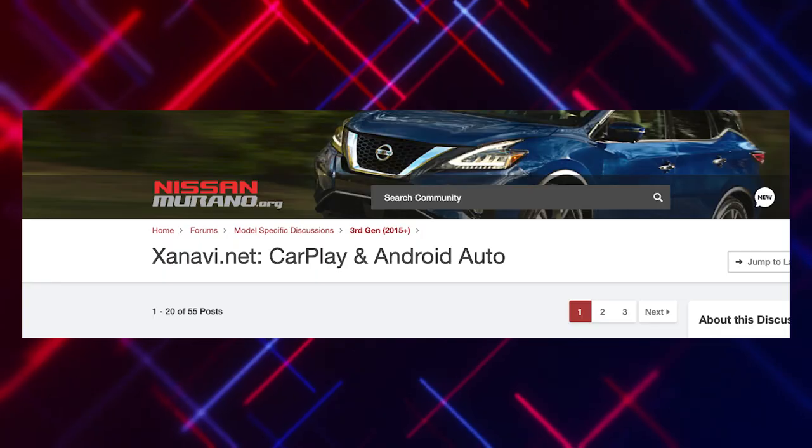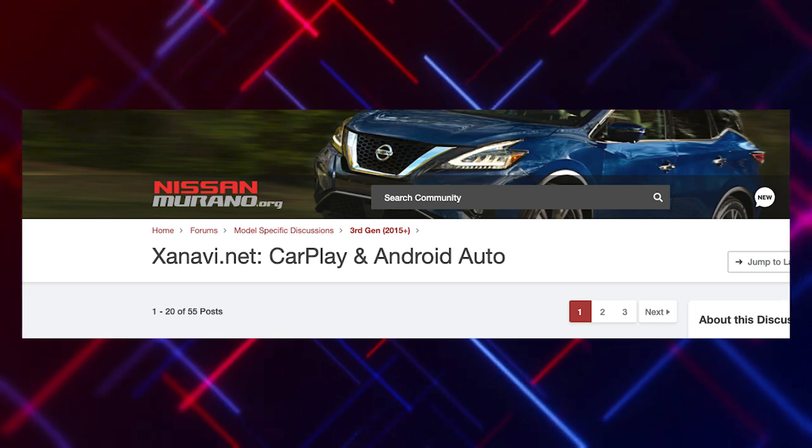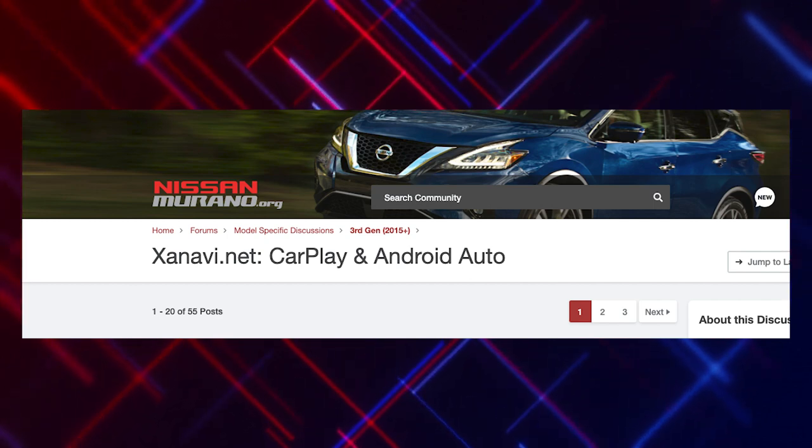Looking through those forums, there was a more recent post from a company called XANAVI — I'll call them XANAVI, and I apologize if I'm pronouncing that incorrectly. This is a group out of Europe who has created software that you can install onto a 2015, 2016, or early 2017 model and actually enable CarPlay on the existing hardware. The only hardware change you have to make to the Murano is installing a new SD card. After reading through some of the reviews on the forums, I decided to go ahead and reach out to them.